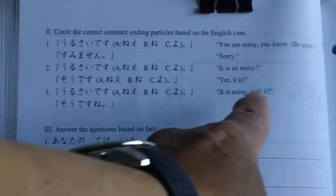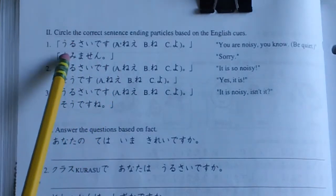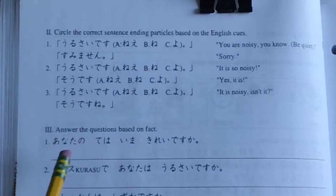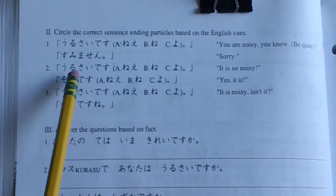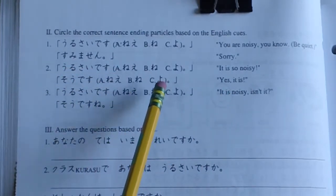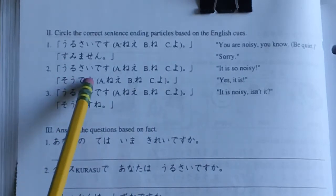So, 'You are noisy, you know? Be quiet.' — Sorry. うるさいです。すみません。 Number 2: 'It is so noisy.' — 'Yes, it is.' うるさいです。そうです。